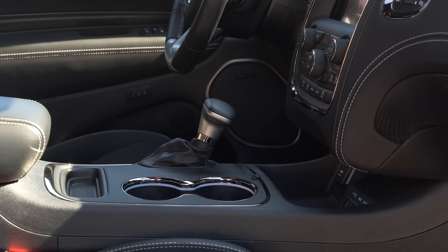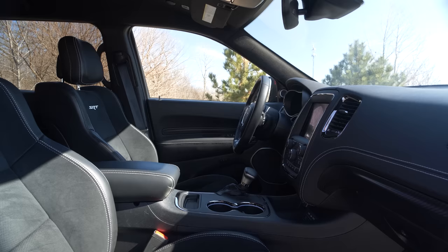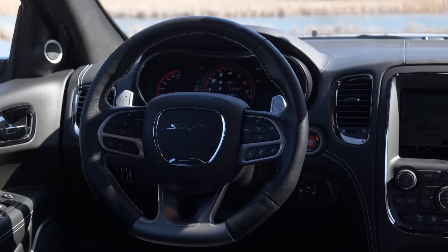However, Dodge does a good job — or at least attempts — to distinguish this from the more mundane Durangos. You have carbon fiber trim pieces, leather piping, a leather-wrapped dash, and these tremendous SRT seats. They're huge, they fit all body types, they're all-Nappa leather, and they are very comfortable. They're nearly identical to what you'd find in a Challenger or Charger. There's a lot of good in this interior, and I can't stress that enough.